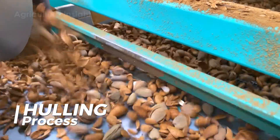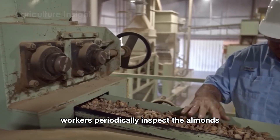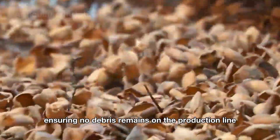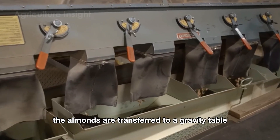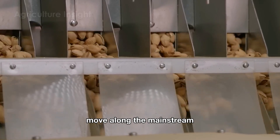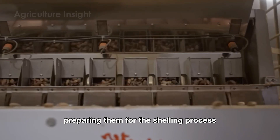Next comes the hulling process. This process begins by loosening the green hulls using a rotating mechanism or gentle friction. Workers periodically inspect the almonds to ensure the hulls have been properly removed, and hull fragments are then removed using a vacuum or air suction system. After the outer hulls are removed, the almonds are transferred to a gravity table to further separate any remaining impurities. Almonds that still have their hard shells move along the mainstream, where they undergo quality inspection through a camera system that quickly removes defective almonds, preparing them for the shelling process.